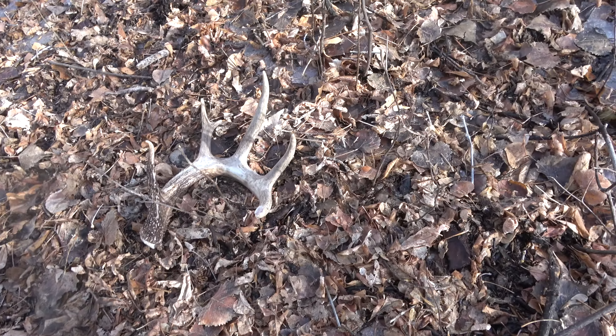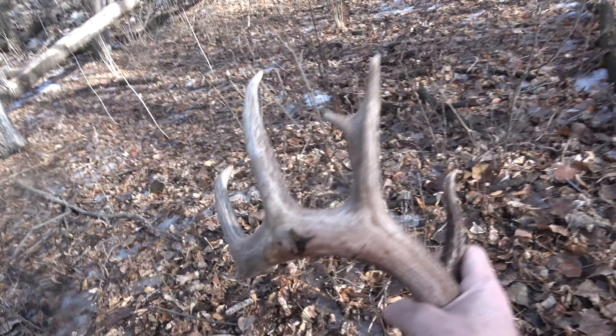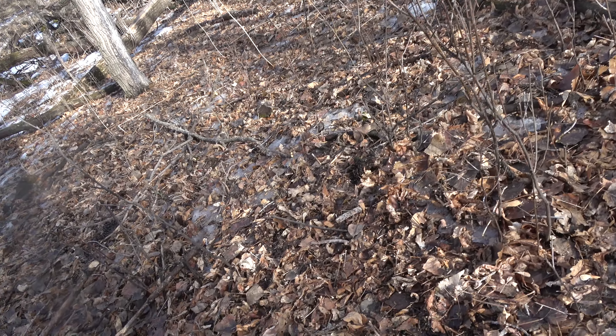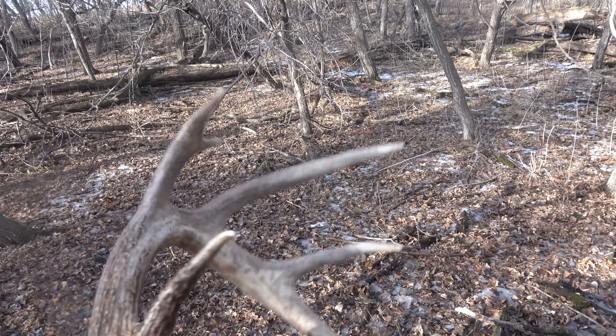He kind of broke off his main beam here, you can see — kind of a cool buck though. Looks like it's been there for a little bit; it's already got some wear and tear, probably from water, but a pretty good base on him.